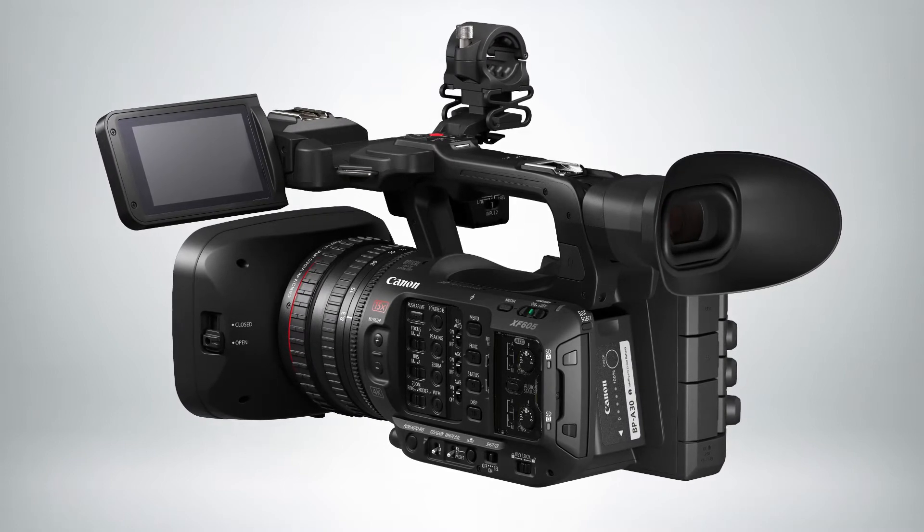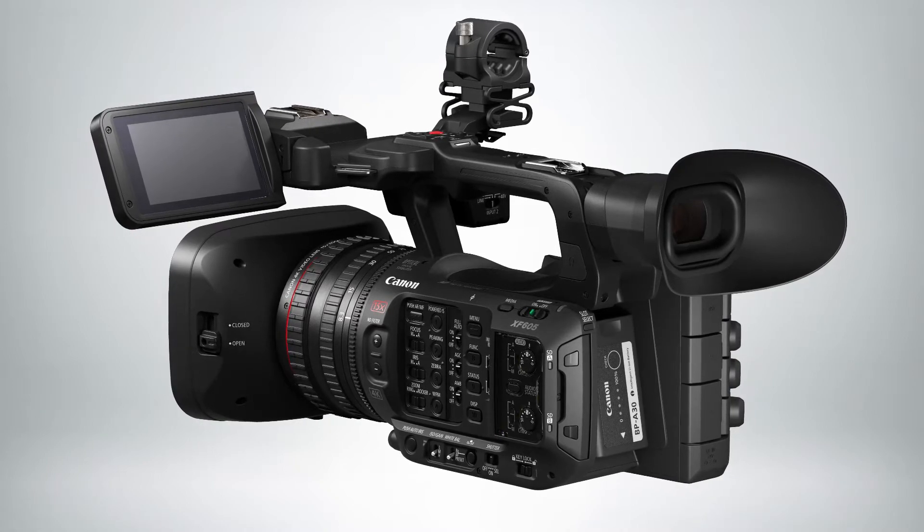A 3-step ND filter array is available for maintaining exposure in bright conditions. When it comes to autofocus, this camcorder shines. It features Canon's Dual Pixel CMOS AF, which has been heralded in the industry for its speed and accuracy, and it's even better on this camera. The XF605 is the first XF series camera to feature eye detection AF, as well as ITR AF-X, the deep learning technology that improves head detection and tracking even when the subject is facing away from the camera.